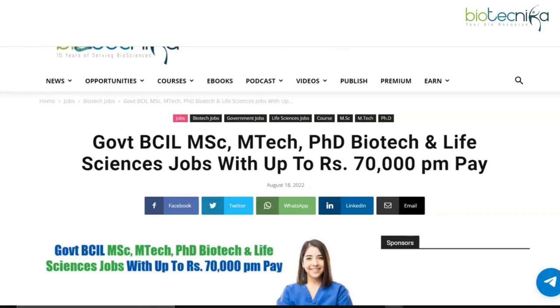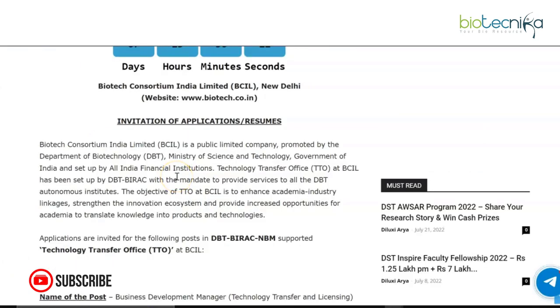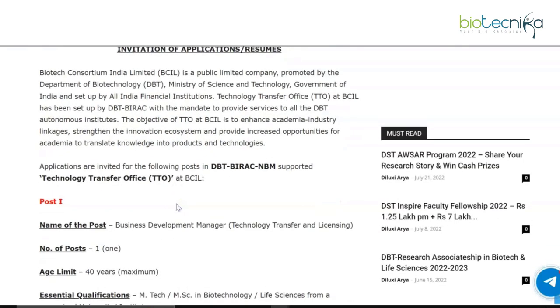Hello everyone and welcome back to our YouTube channel. Today we have an interesting opportunity: government BCIL MSc, MTech, PhD biotech and life sciences jobs with up to rupees 70,000 per month pay. Let's take a look at all the details. BCIL, which is the Biotech Consortium India Limited, New Delhi, is recruiting for various vacancies.